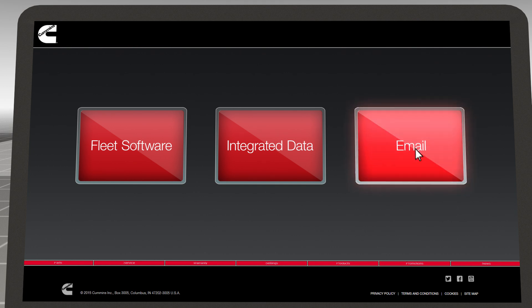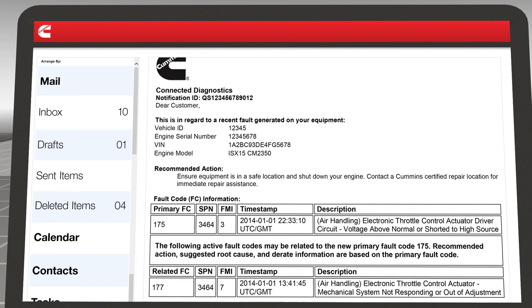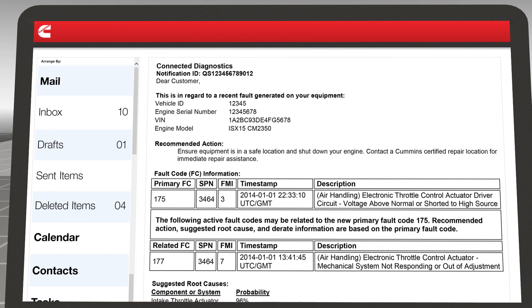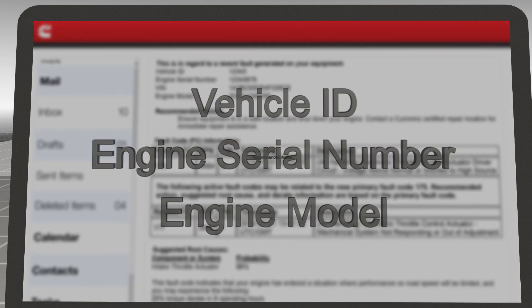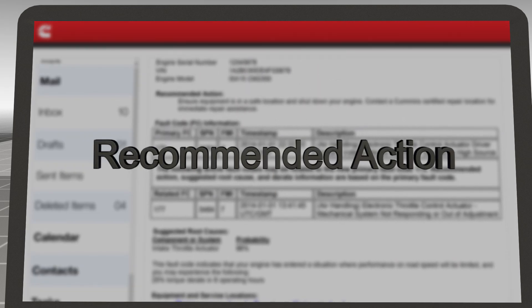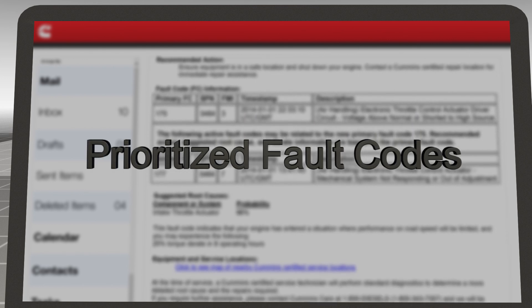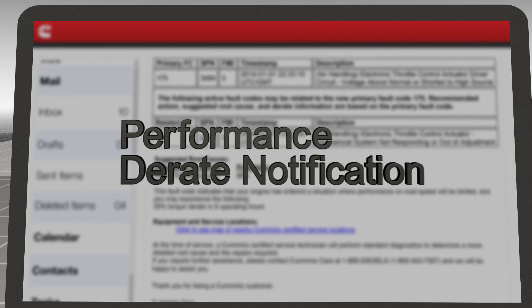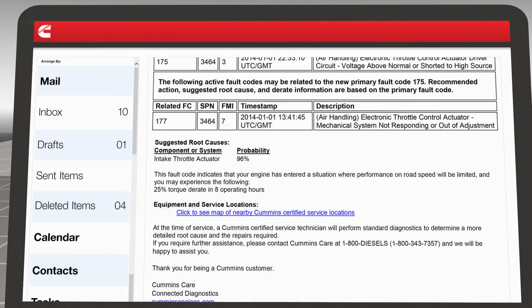Every Connected Diagnostics report includes the effective information that you need to manage the fault long before your mission is impacted. This information includes equipment and engine identification, the recommended action from Cummins, engine performance derate notification, and the operating hours until the derate begins.